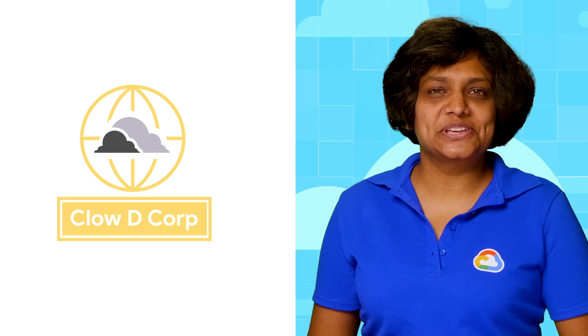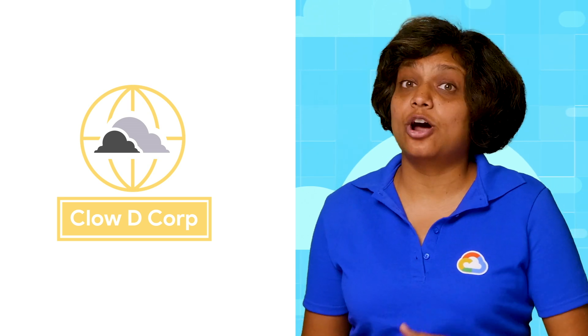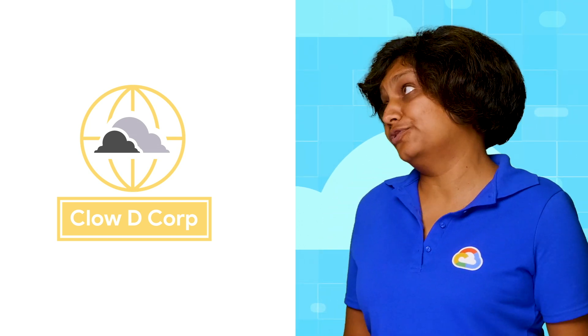Let's say today I'm the head of engineering at Cloudy Corp — we make automated floodgates for watermills. As you can imagine, our infrastructure is complicated with a large number of applications, and I'm not sure which application to move first. Well, let me help demystify this process. Let's start by seeing all of your apps and what they are.